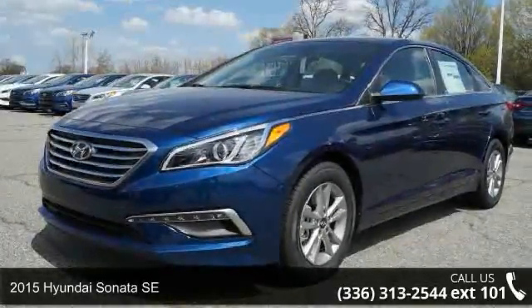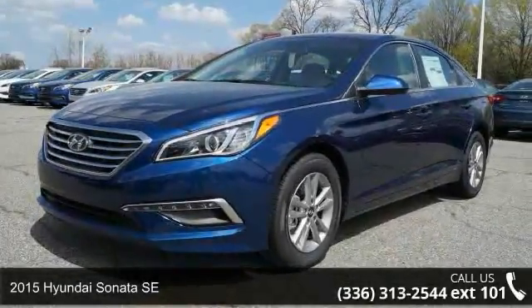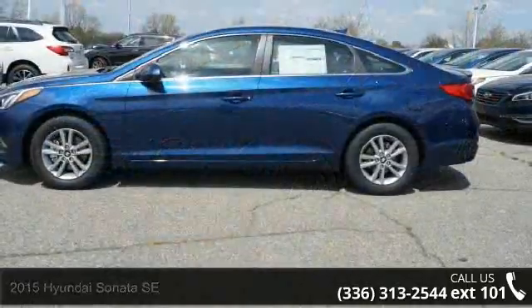Presenting the 2015 Hyundai Sonata SE. If you are looking for a first-rate auto, this one could be yours today.